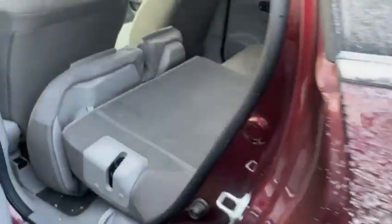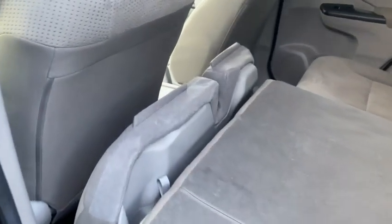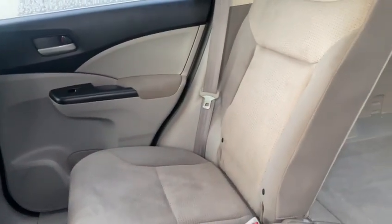Very versatile vehicle — I've had a few CR-Vs in my family as well. The interior is odor-free, no funky odors, no signs of abuse.